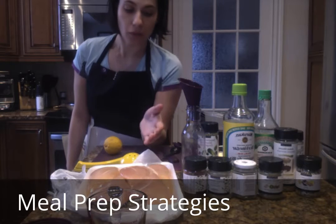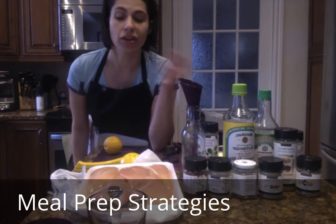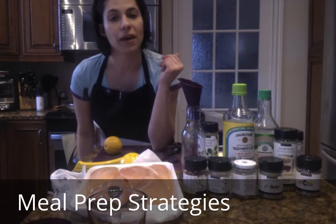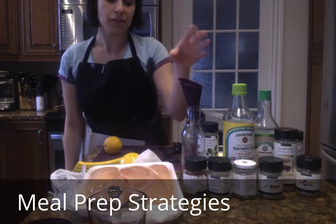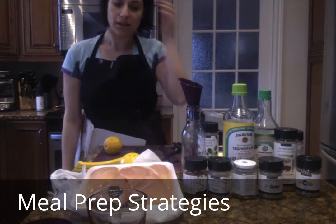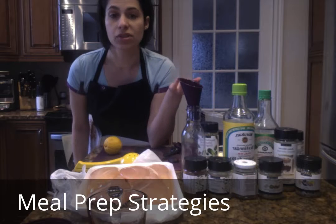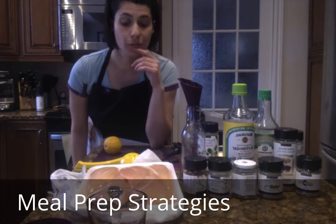What I'd suggest is portioning that out and even seasoning it ahead of time and packaging it up so that when you come home on Wednesday, for example, your meal is ready to go. The other thing you can do is make your dressings and any sauces you might need ahead of time so they're already prepared. Sometimes just an extra two or three hours on Sunday can save you so much time and stress during the week.